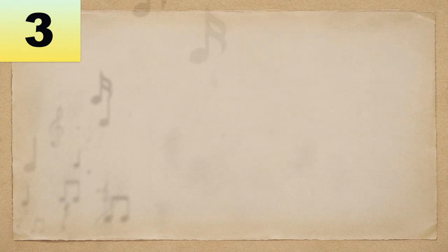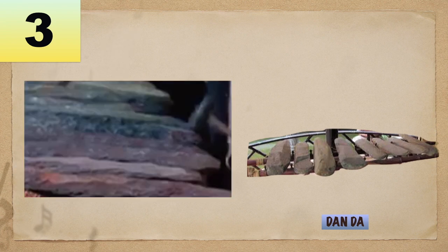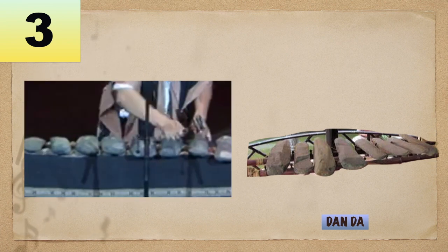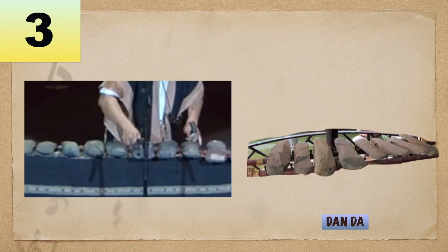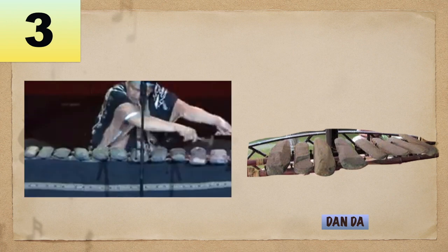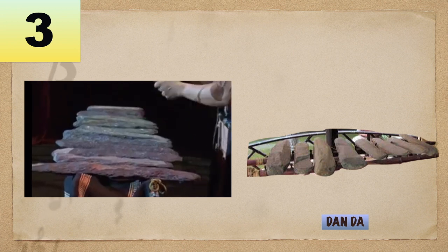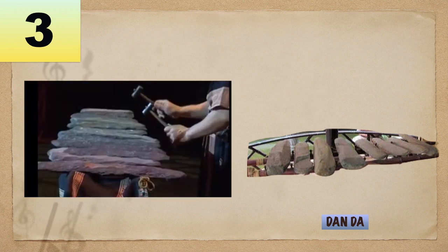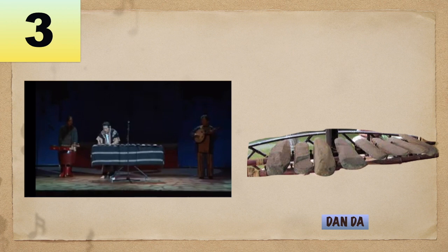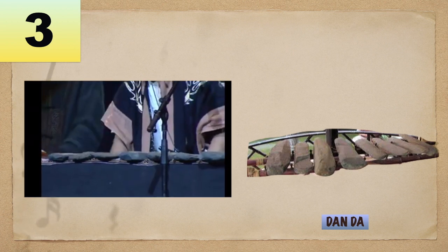Number 3: Danda, or lithophone, is a set of stone chimes made from volcanic glass and other forms of stone. The player uses a stick to knock the stones, each of which produces a different tone. The stone music sounds like a rhythm of streams and bird songs. This instrument is from Vietnam.